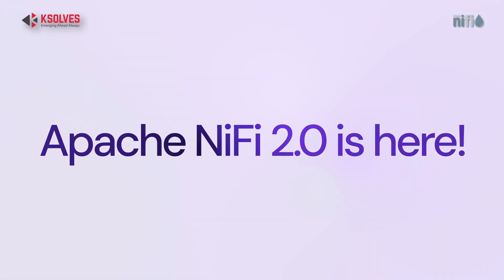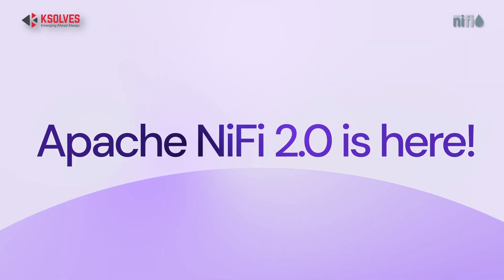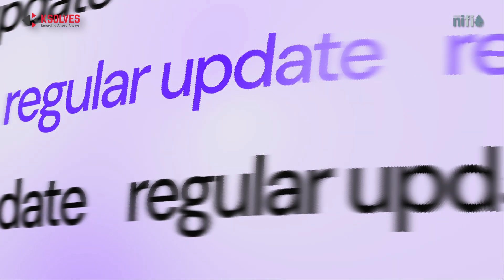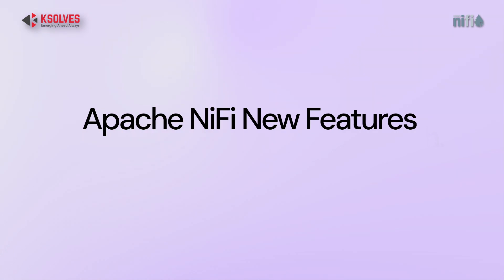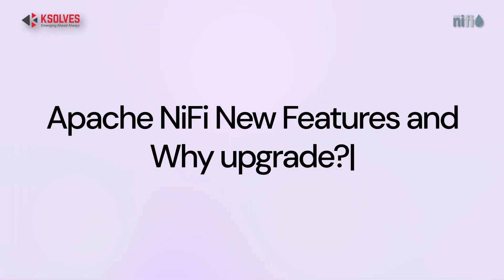You heard it right — Apache NiFi 2.0 is here, and this isn't just some regular version update. It's a complete platform refresh. Let's quickly walk through what's new and why it actually matters.